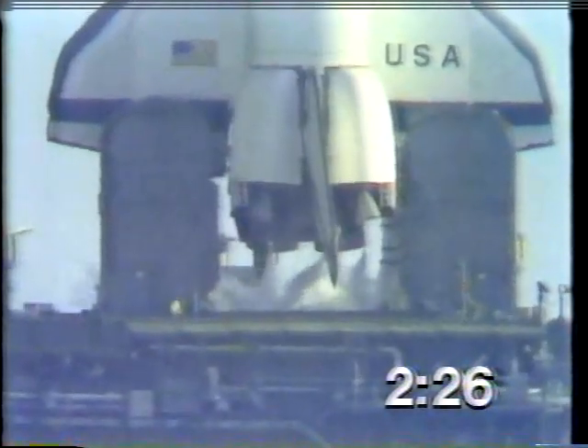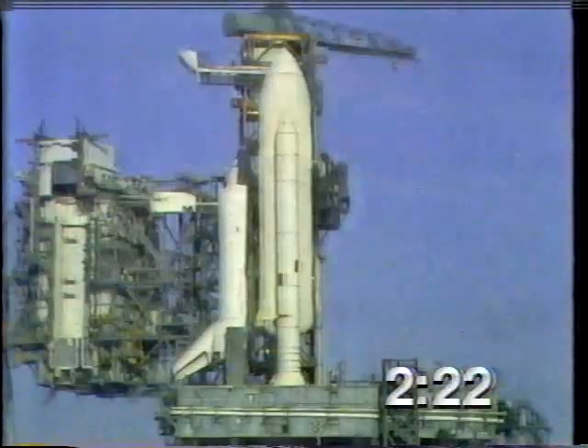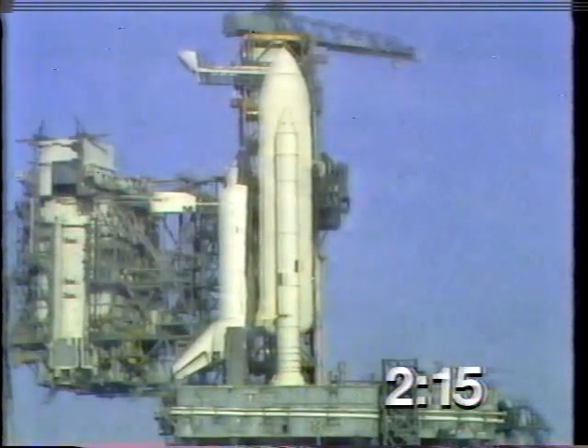T-minus two minutes, 25 seconds, and counting. T-minus two minutes, 15 seconds. The pressure in the LOX tank is at flight pressure.